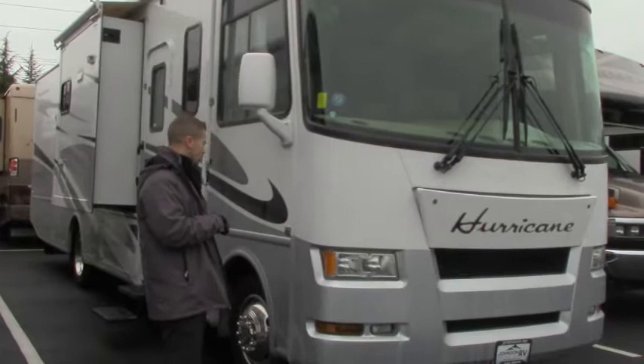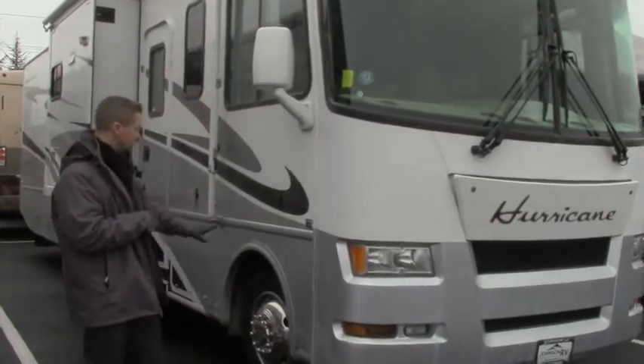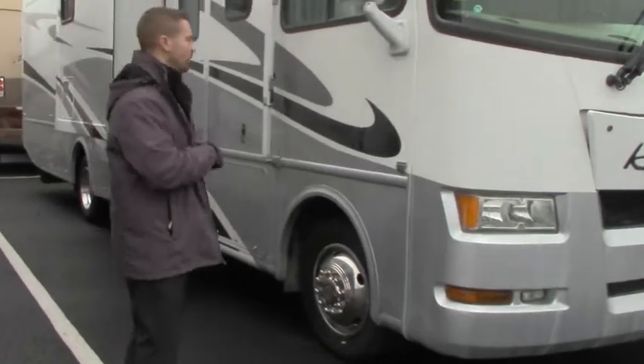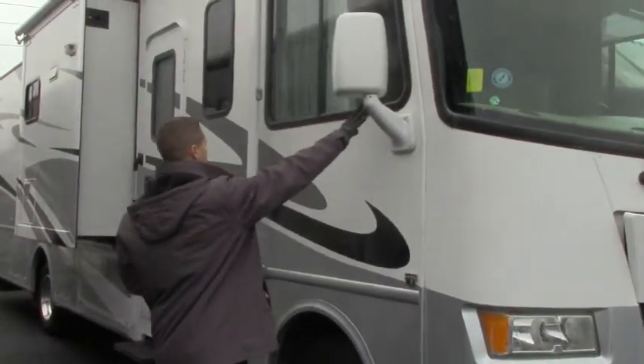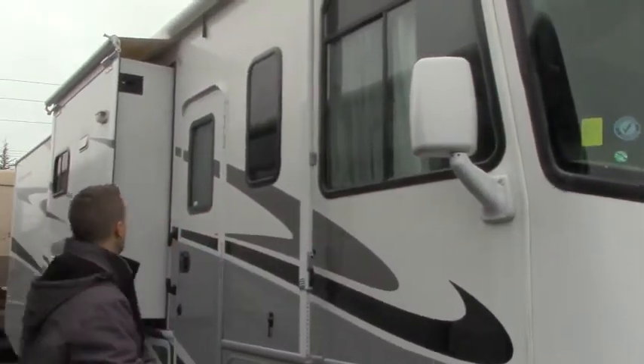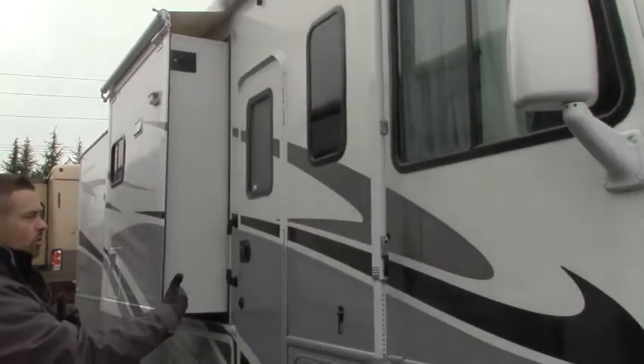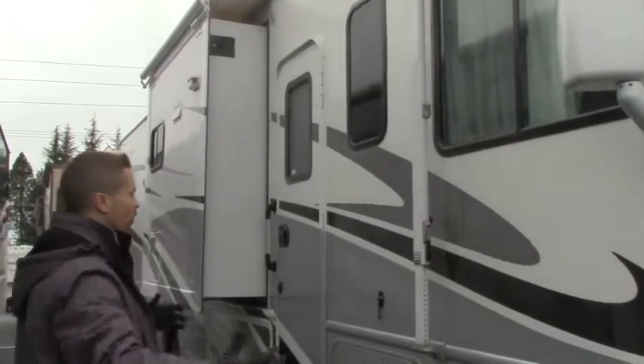This is your big block 362 horsepower Triton V10. It's still on your smaller Class A chassis, so smaller tires — cheaper to replace if you need to. Big Velvac mirrors on the side for visibility. Your awning does go out over your living room slide.